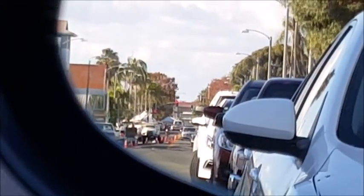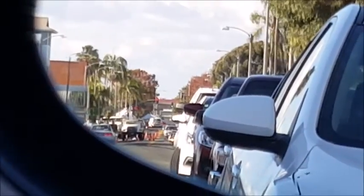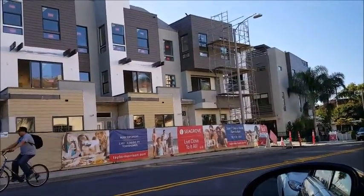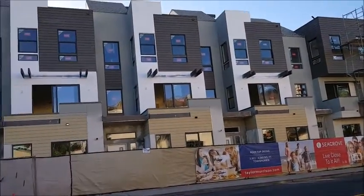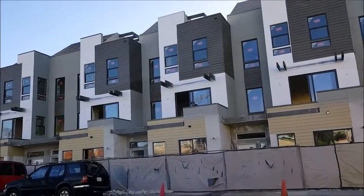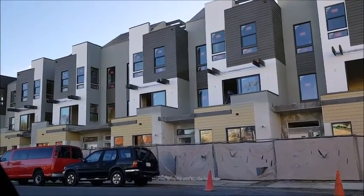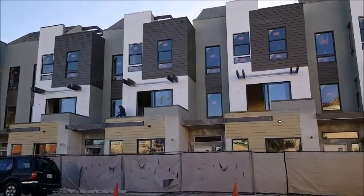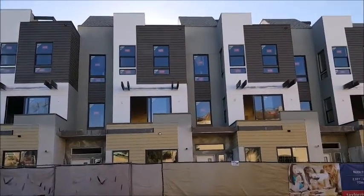You're about two blocks down to the heart of Carlsbad Village right there. Taylor Morrison's got 40-some units going in here — this coastal contemporary look they're calling it. Although when you see it like this before it's done, the simplicity of the construction sure strikes you.